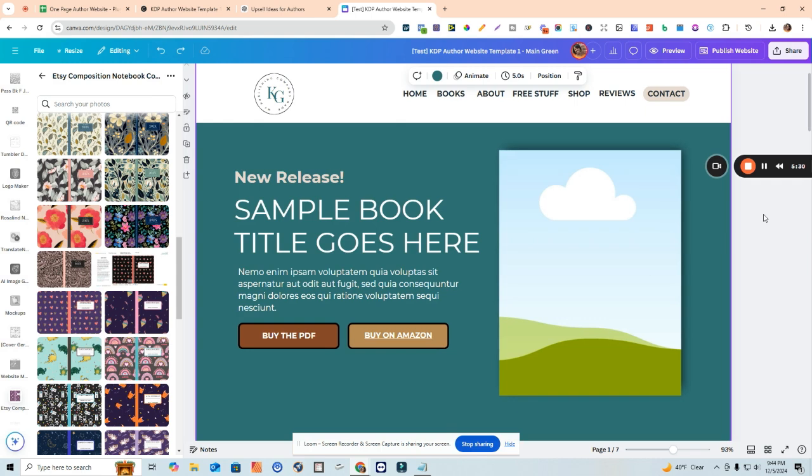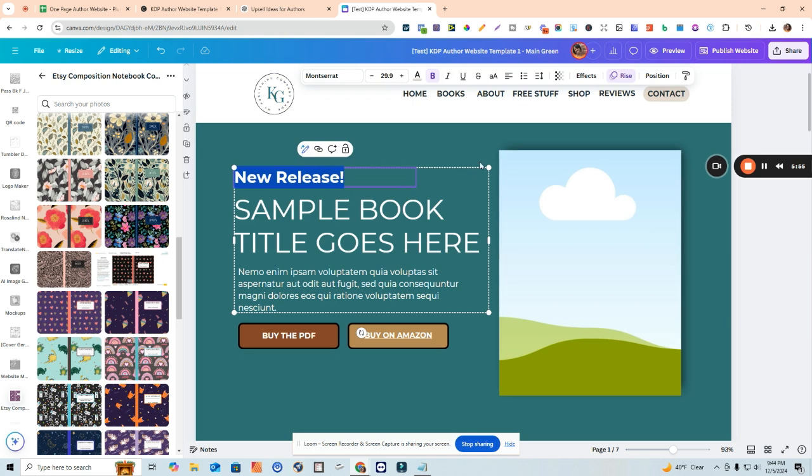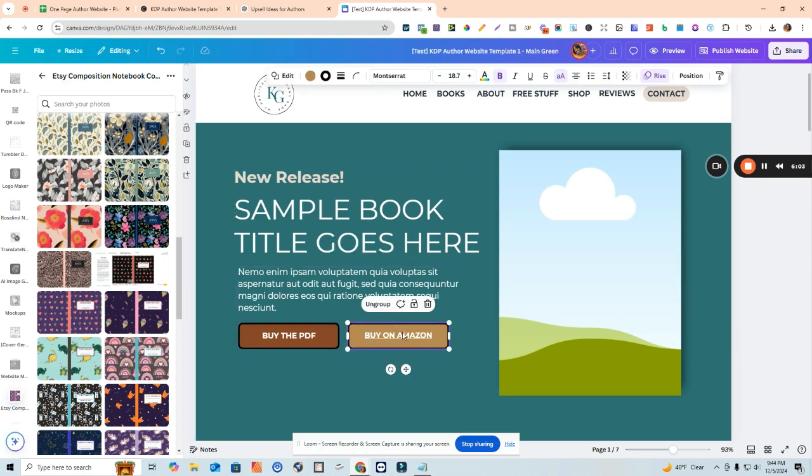One of the big things you definitely want to do is use your website to highlight a new book release or one of your most popular books - whether you're a low content publisher or an author. This section gives you an opportunity to put in some copy for a new release, put the title of the book, a little blurb about the book, and then there are buttons where you can link to the specific book on Amazon, or give your visitors the opportunity to buy the actual downloadable PDF if you have a shop connected.